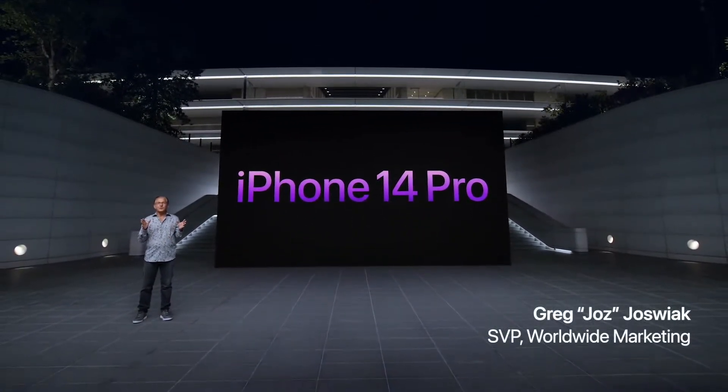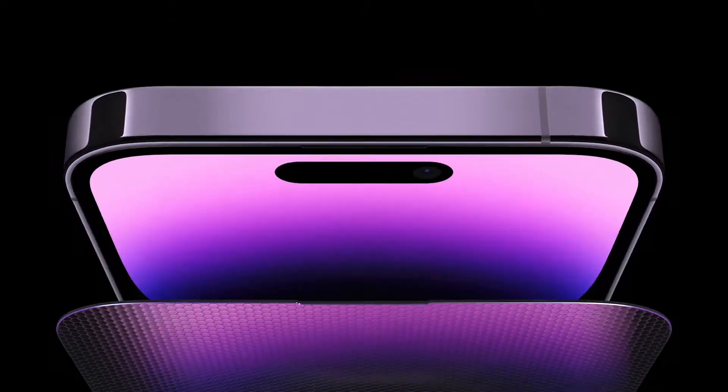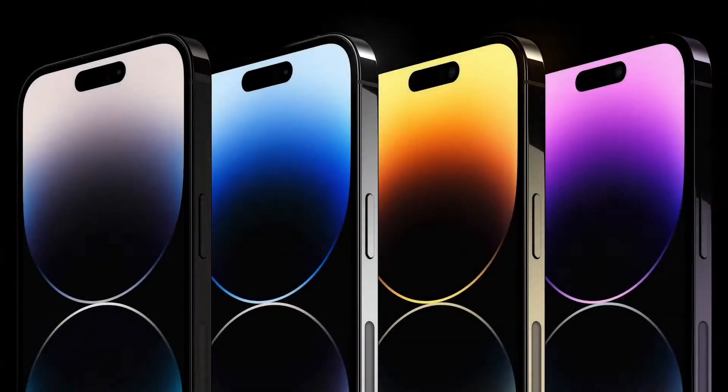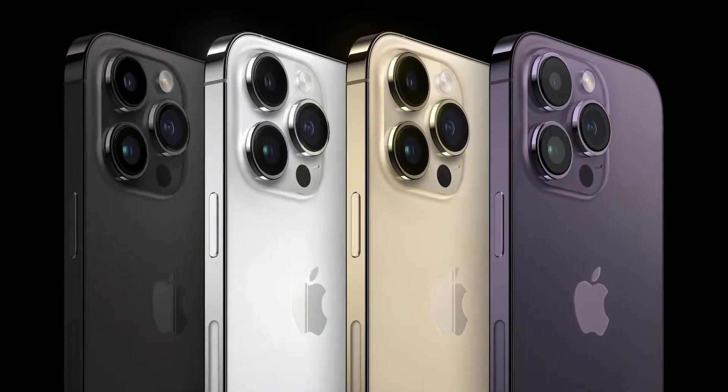Our pro models feature beautiful and strong surgical grade stainless steel, together with our industry-leading durability features including ceramic shield and water resistance. They come in four gorgeous colors: a new space black, silver, gold, and this all-new deep purple.